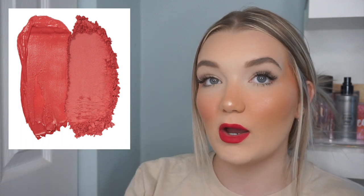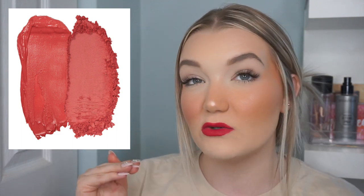Next is Patrick Ta's Major Beauty Headlines Double Take Cream and Powder Blush Duo — specifically the shade 'She's That Girl,' which is a pinky duo. It retails for $45 and you get 0.37 ounces with both a powder and cream blush. I loved the look of his first blush release but passed when I saw them in person. This launch is exactly what I like in a blush, and I love that you get both a powder and cream formula. The packaging is luxe, pretty, and gorgeous.